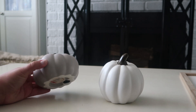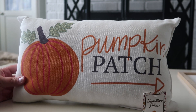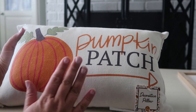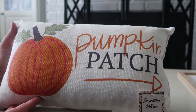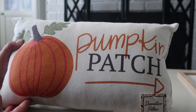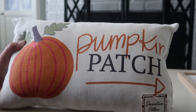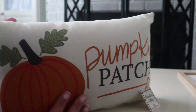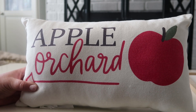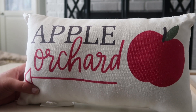Next up is this pumpkin patch pillow. I'll probably save this for Thanksgiving time — November 1st is when I decorate for Thanksgiving in traditional colors. The other side of this pillow is an apple orchard, which is also really cute, and it was just five dollars.